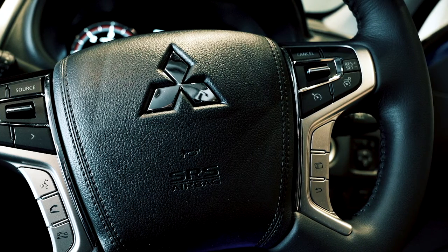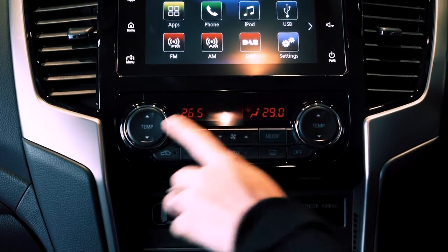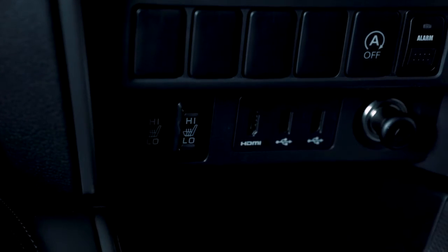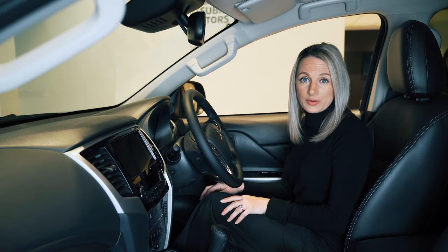We've got cruise control here on the steering wheel, dual zone climate control and heated front seats in most trim levels. There's plenty more here to give you the best view of what's going on around you and give you that little bit more control in those tricky situations.